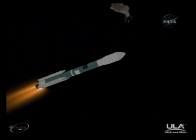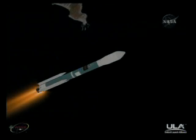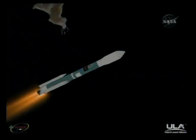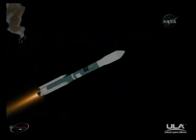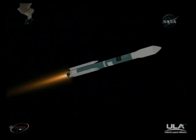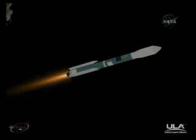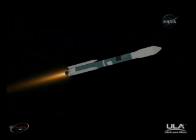Two minutes, 20 seconds in. Now approximately halfway through main engine flight. Two minutes, 30 seconds in. Chamber pressure continuing to hold very well in the main engine. Chamber pressure is holding well in both verniers. Main engine pitch and yaw control settling out now, and vernier engine pitch and yaw control also settling out. Coming up on two minutes, 55 seconds. Altitude now 28.6 nautical miles. Downrange distance 28.2 nautical miles. Velocity 3,566 miles per hour.